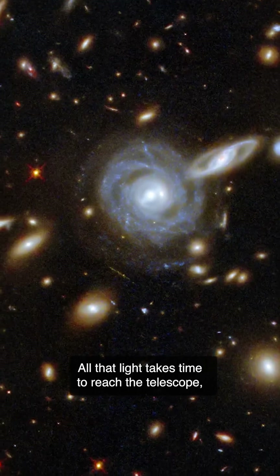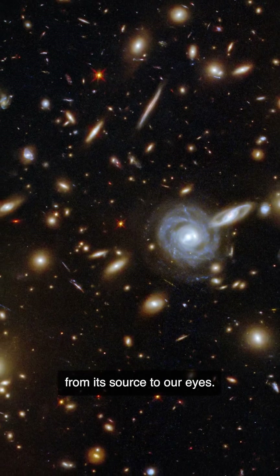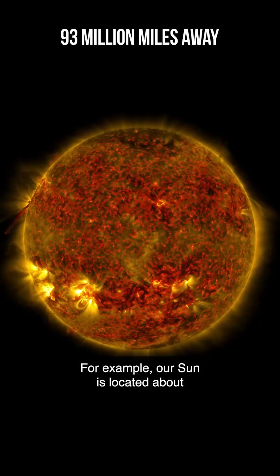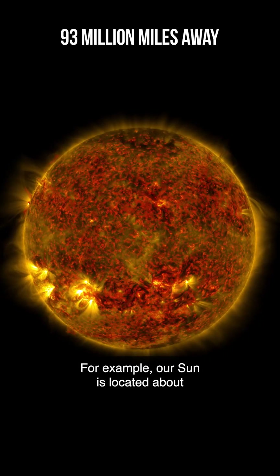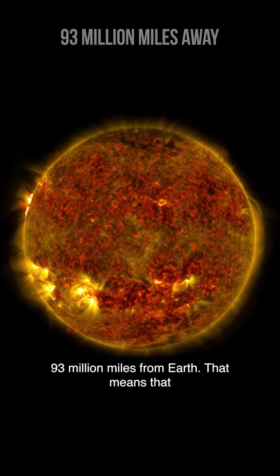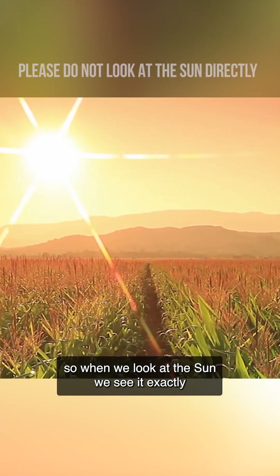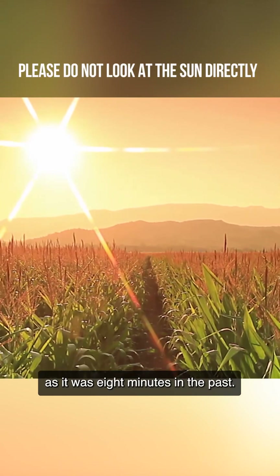All that light takes time to reach the telescope, just as it takes time for light to travel from its source to our eyes. For example, our Sun is located about 93 million miles from Earth. That means it takes roughly 8 minutes for its light to reach us here on our planet. So when we look at the Sun, we see it exactly as it was 8 minutes in the past.